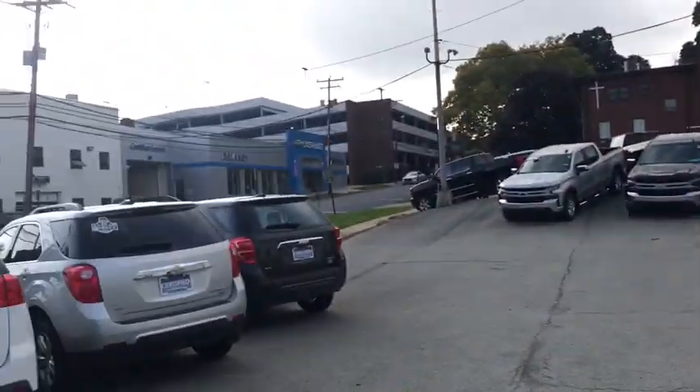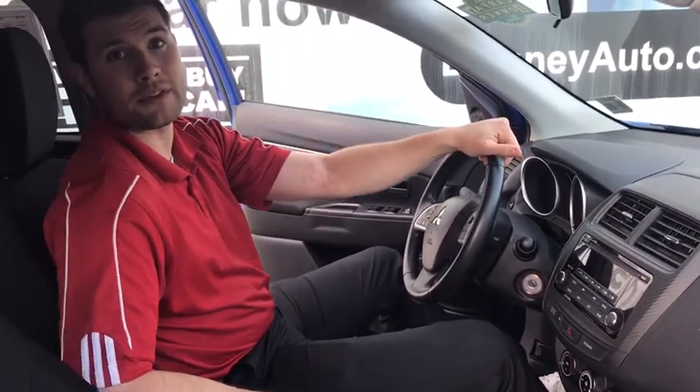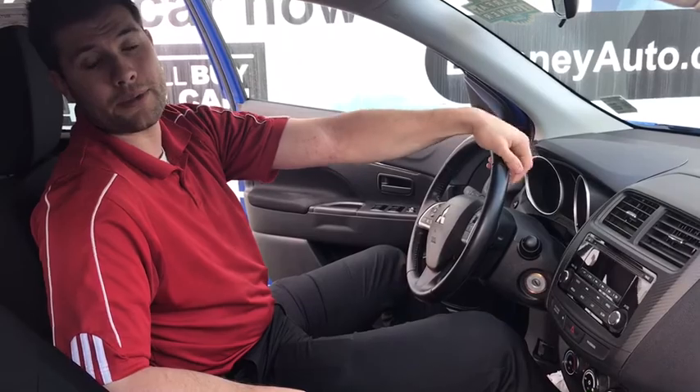You can come see this vehicle, and we have plenty more just like it right here downtown Indiana — Delaney Chevrolet, Delaney Honda, Delaney Hyundai, and Delaney Subaru. Give us a call at 724-349-3000.